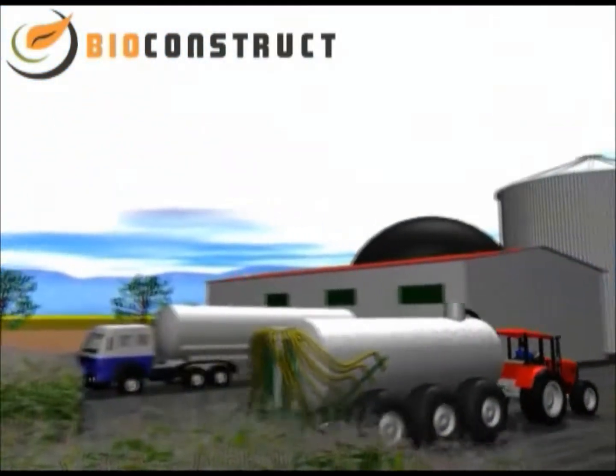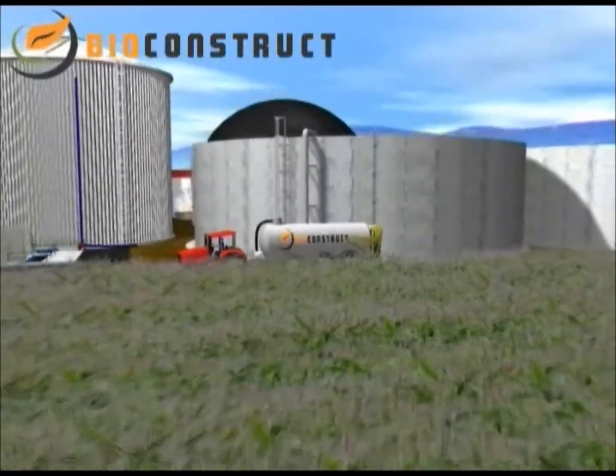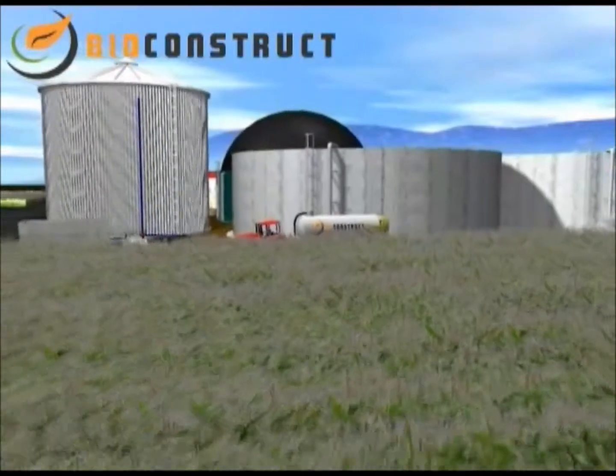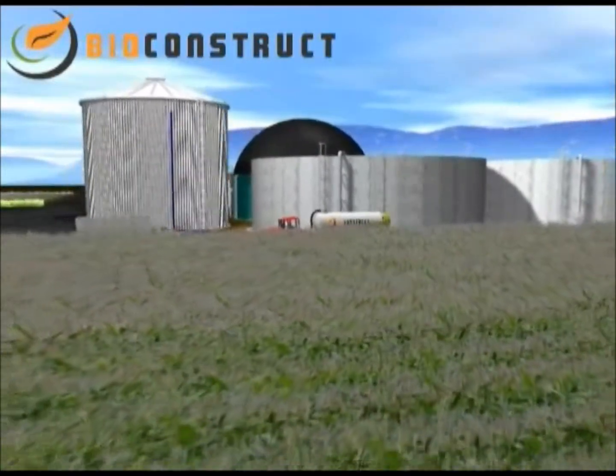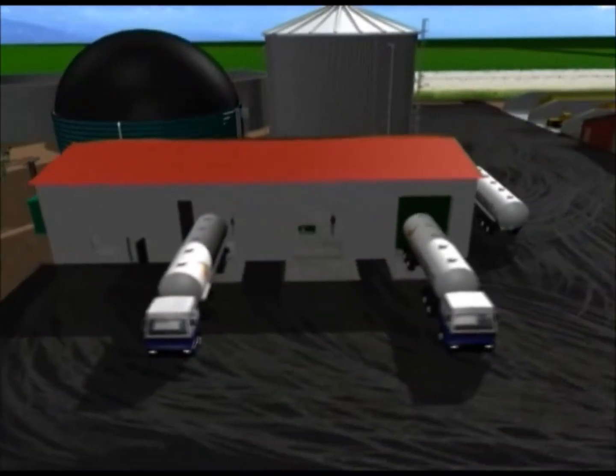The raw materials used in biogas plants, also known as substrates, are often liquid manure, agricultural products and agro-industrial waste. The following animation will demonstrate how electricity and heat are produced from these substrates in biogas plants made by BioConstruct.